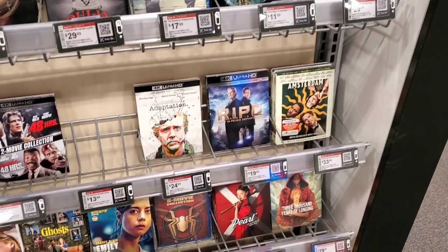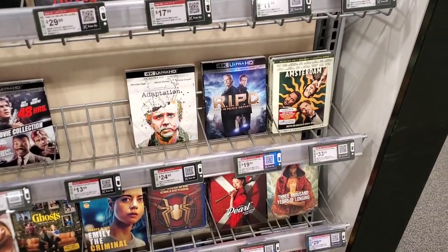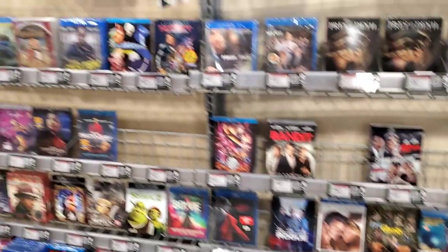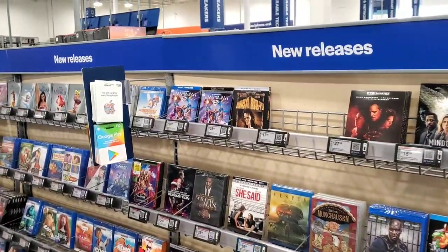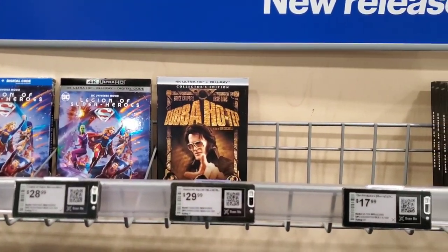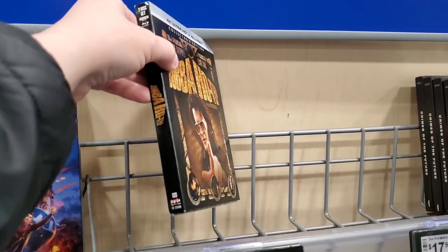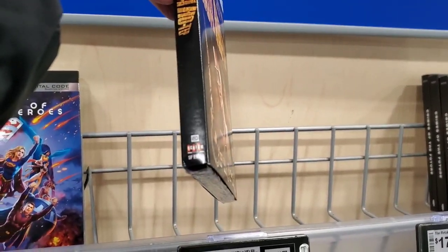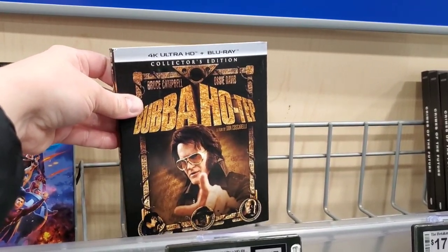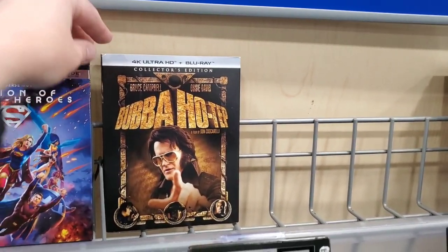Adaptation 4K is $24.99, RIPD 4K is $19.99. Moving on to new stuff — here's Bubba Ho-Tep. I have no idea what this movie is about, but it looks like it's a Scream Factory title, and it is. I'm probably picking this up today because I'm trying to collect all the Scream Factory titles with slipcovers, so that's probably coming home with me.